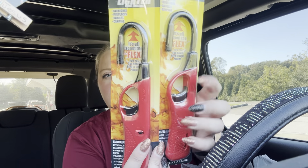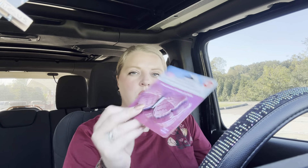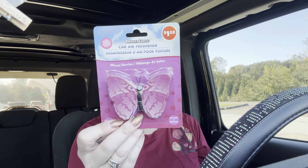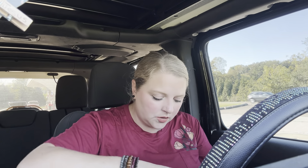I got two of these flexible lighters — they bend, and these are perfect for candles. And then I got this for my car — it's a cute little butterfly car air freshener. And I got some Madison Brands farm-fresh pineapple chunks — that's a big container too.